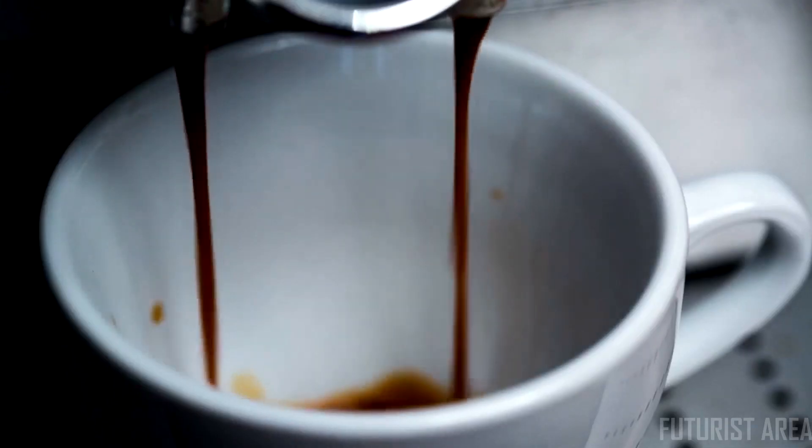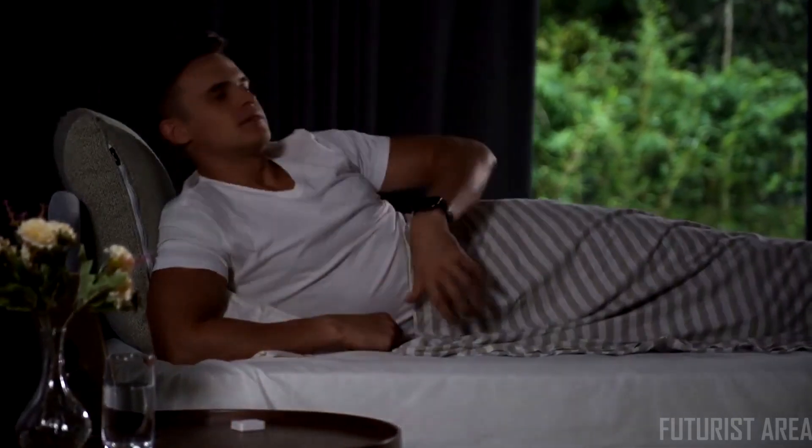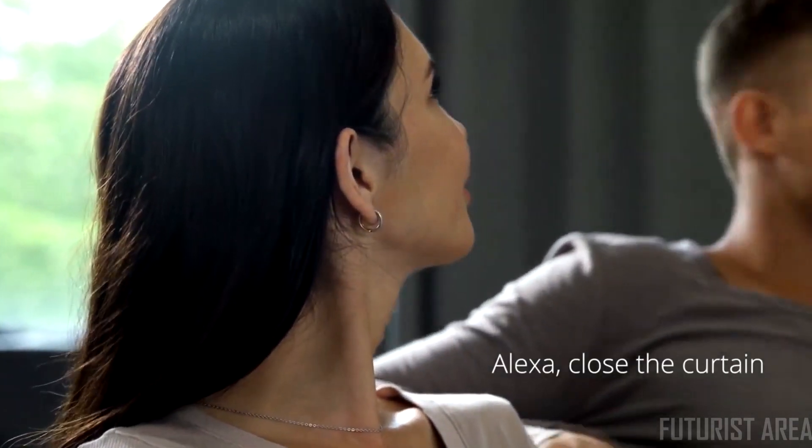Then you notice the fine print that says a power socket is required. Use your voice to stop the annoying glares from ruining your lazy afternoon movie.